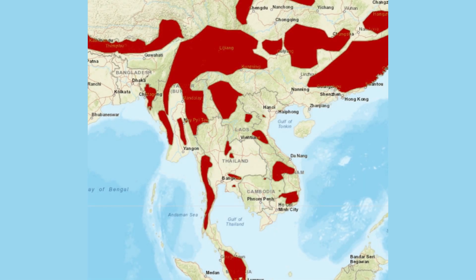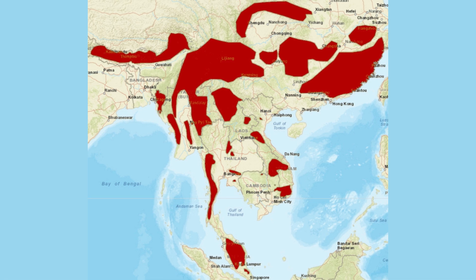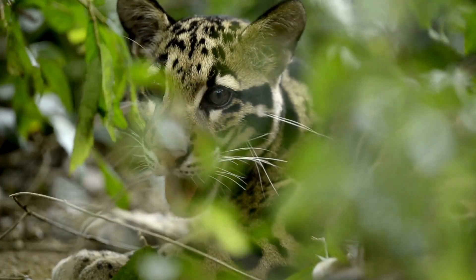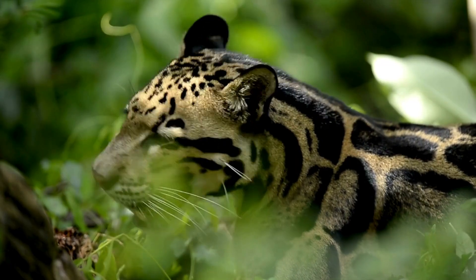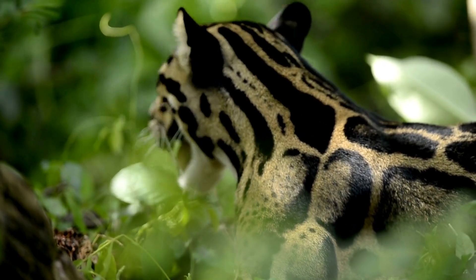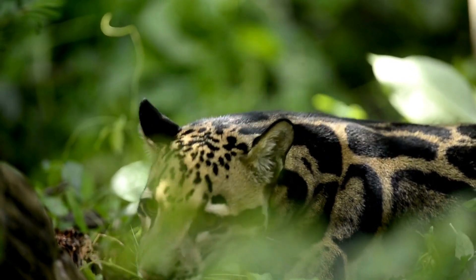They inhabit regions spanning from the foothills of the Himalayas to the rainforests of Indonesia and Malaysia. These forests provide the cover and resources necessary for their survival, but they are increasingly threatened by habitat destruction and fragmentation due to logging, agriculture and human encroachment.